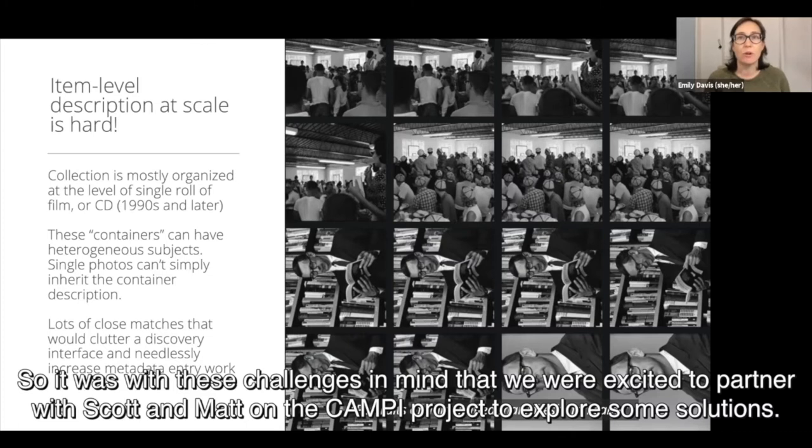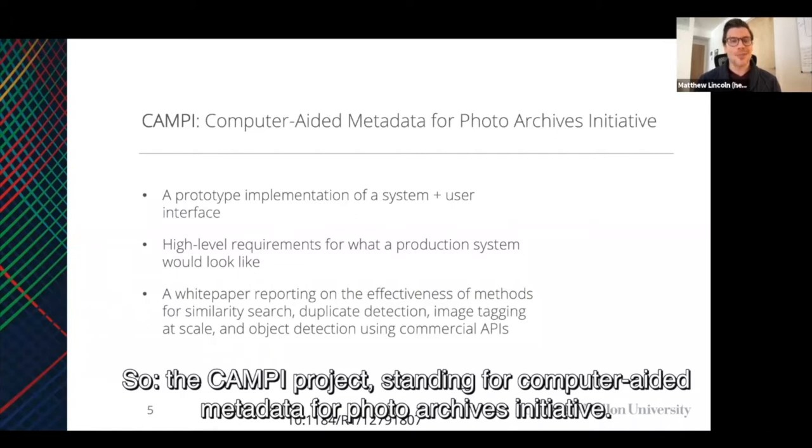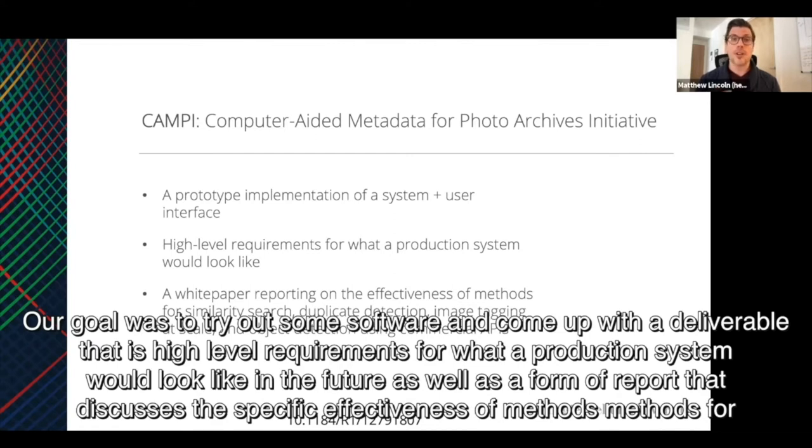It was with these challenges in mind that we were excited to partner with Scott and Matt on the CAMPY project — standing for Computer Aided Metadata for Photo Archives Initiative. This was a project that we did over the summer of 2020. The concept was a prototype implementation of a system and user interface — a two-and-a-half to three month long project, not building a production system. Our goal was to try out some software and come up with high level requirements for what a production system would look like in the future, as well as a formal report discussing the specific effectiveness of methods for similarity search, duplicate detection, image tagging at scale, and object detection using commercial APIs.